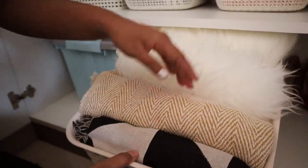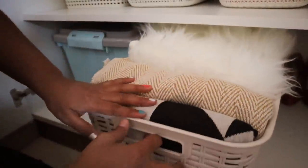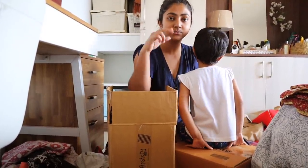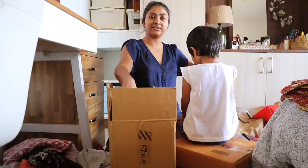Lastly, I have stored some of our extra throw blankets and pillows here. Finally, I segregated two boxes to give away.